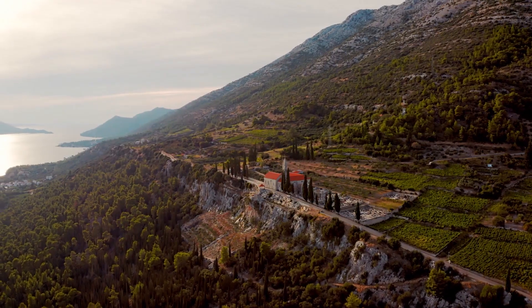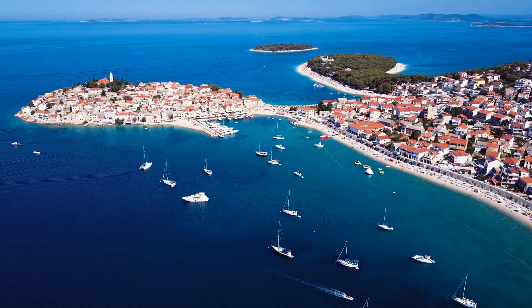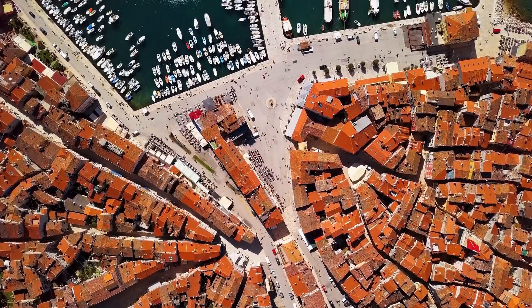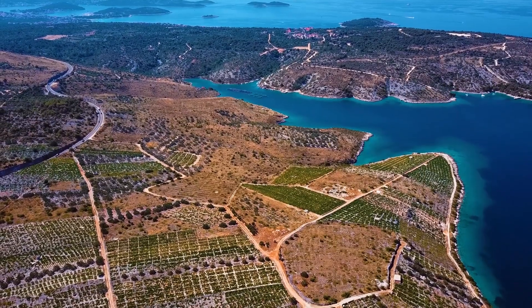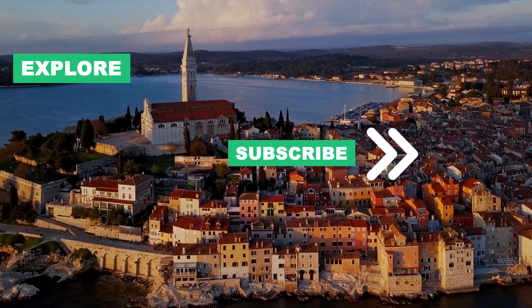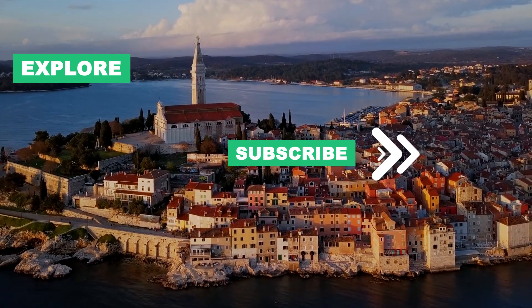So pack your bags and start your journey to this remarkable country, because the places of interest in Croatia are waiting for you to explore. Thanks for joining us on this tour of Croatia. We hope this video has given you a taste of the incredible things to do and places to visit in Croatia. Stay tuned for more travel inspiration, and don't forget to subscribe for more exciting adventures around the world. See you on the next destination.